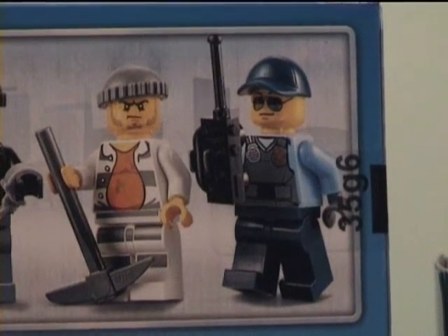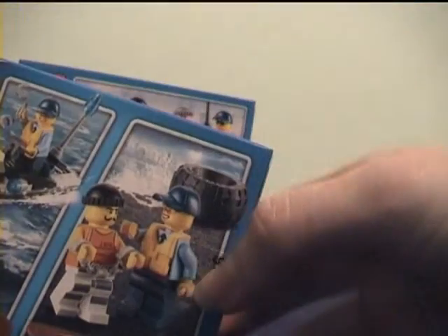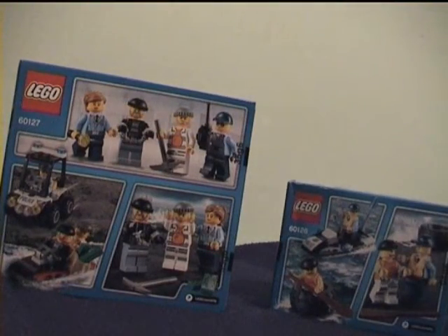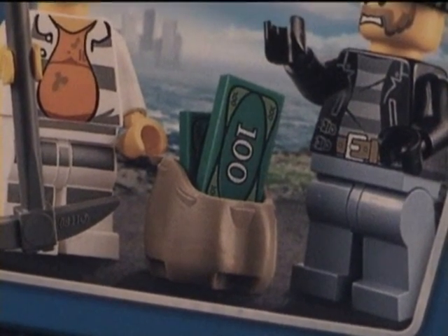I just lost one somewhere. I thought I'd just do a show and tell. On the policemen there's this water vest — you have to wear them when you're boating. Many police people do that. Here's the bag of money. I do like the way the Lego people make them.